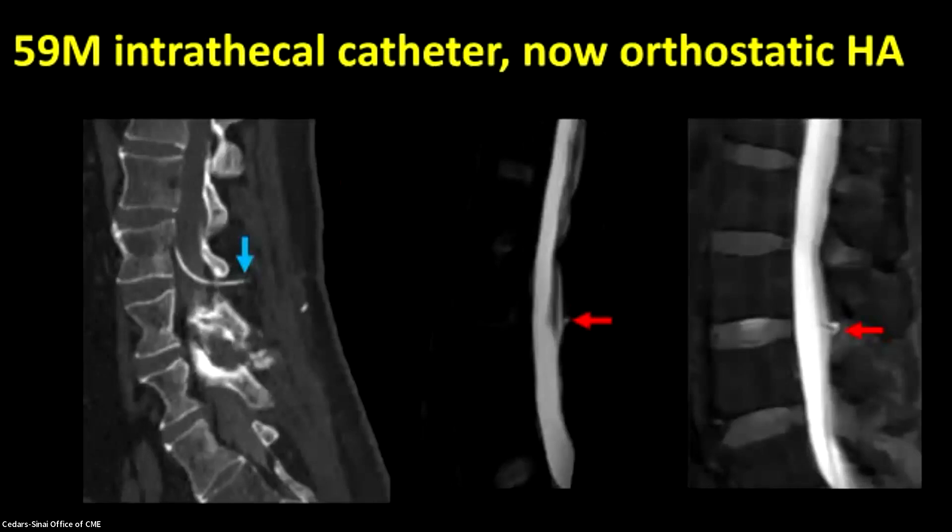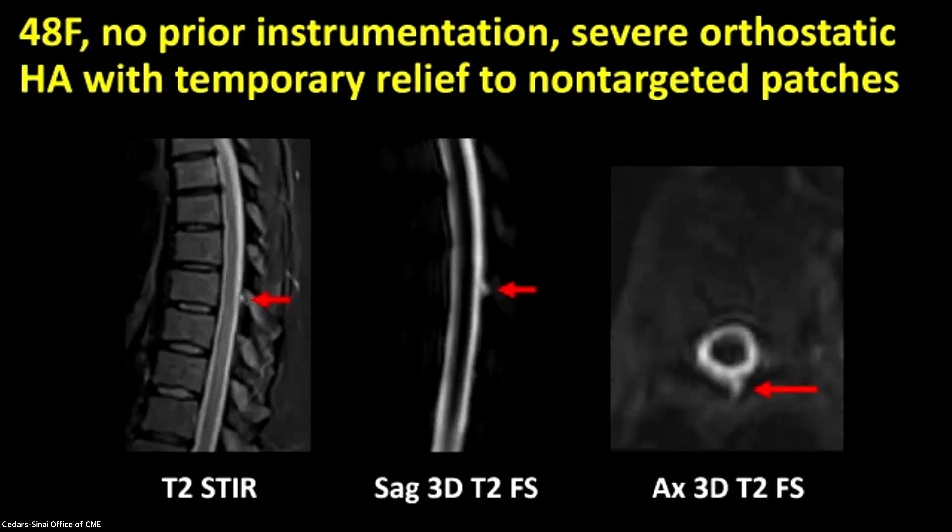Here are a couple more examples of blebs. Here's a 59-year-old gentleman with an intrathecal catheter who developed a new orthostatic headache a couple of months after that catheter was placed — we see the outpouching of dura around the catheter entry site. Here's a 48-year-old woman with no prior instrumentation at all, who had a severe orthostatic headache with temporary relief from non-targeted patches. When we scrutinized her MRI before any myelography, we noticed an outpouching in her thoracic spine. There was a sharp osteophyte on CT that we thought may have been contributing, and a fibrin patch at that level did lead to a more durable clinical response.